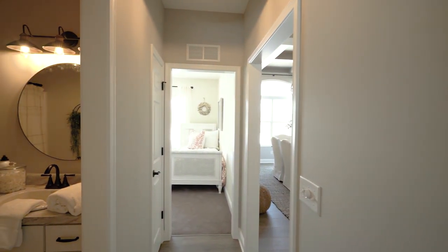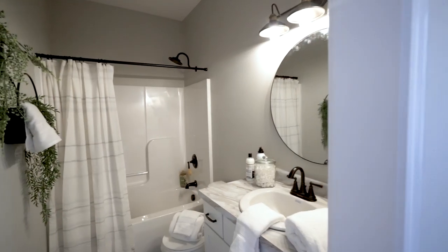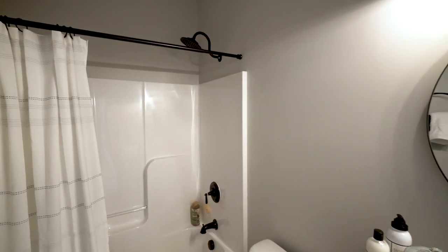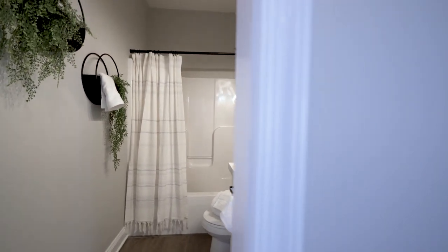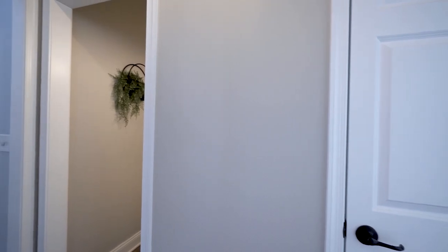Right between the two bedrooms is a full bathroom, great for guests or as your children's bathroom. Typical to all of our floor plans, this model features a tub shower unit, a toilet, and a vanity. One of the nice things about this bathroom specifically is that the linen closet is accessible from the hallway — a perfect spot to tuck sheets, towels, or anything you might need on that side of the home.